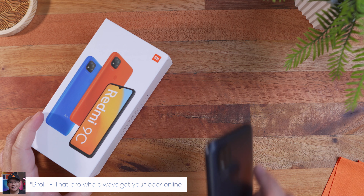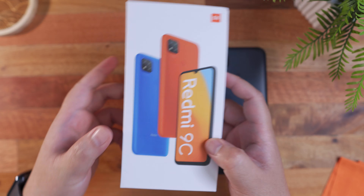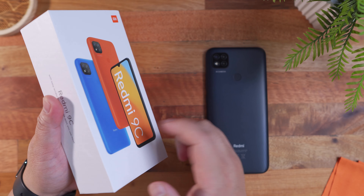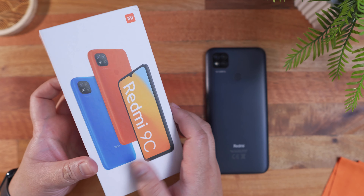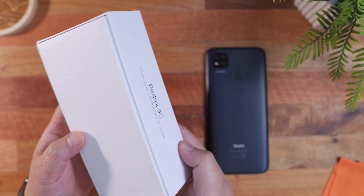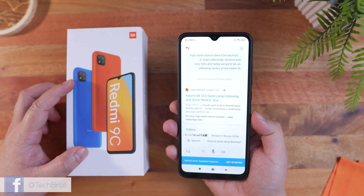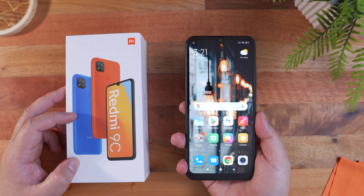Hi Brolies, Marvin here from techbirol.com where we do unboxings, reviews, and sexy b-rolls. Today we're going to do an unboxing, review, and giveaway of the Redmi 9C smartphone from bangu.com. An affordable smartphone with some fairly decent specs that could be ideal for today's normal online learning. A lot of you guys are asking me to give away a phone, so I'm giving this away to one of you guys — make sure to stick around. With that being said, let's get into it.